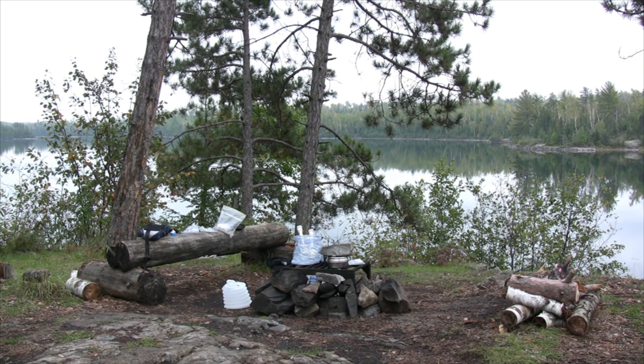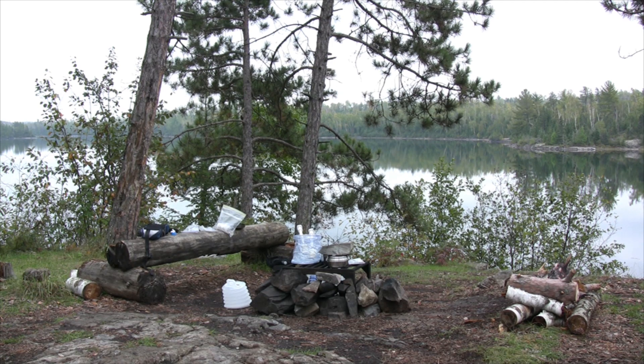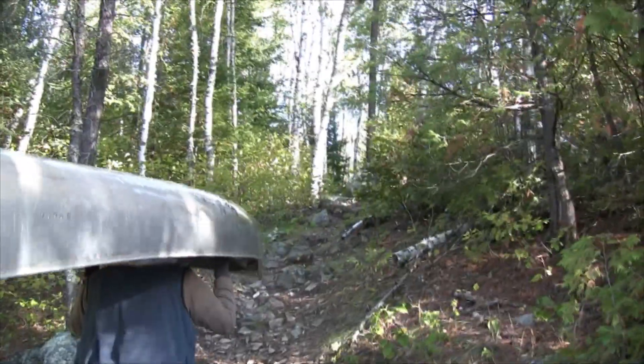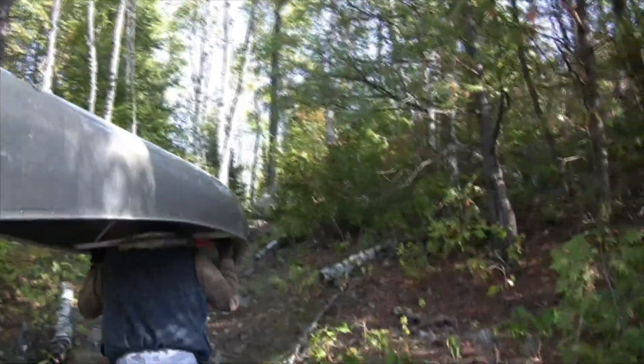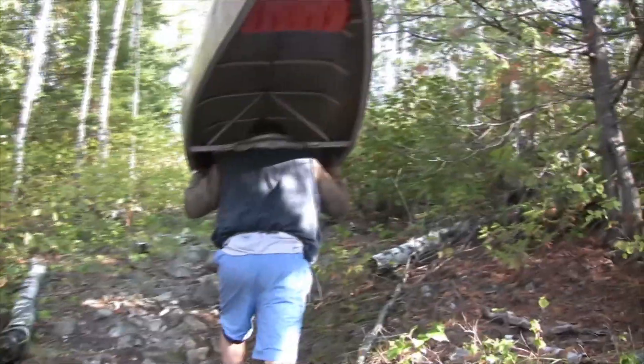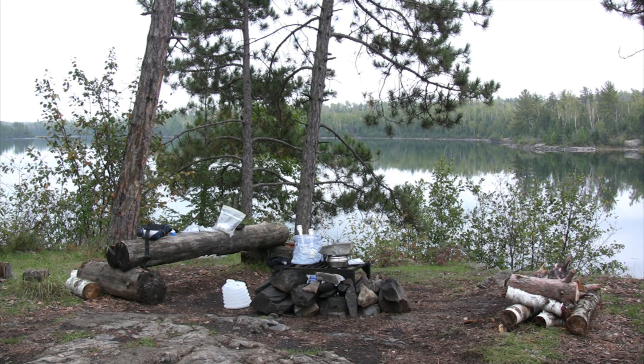Well, here we are — day 11 or 12, somewhere in there. We've almost lost track, but we know it's past day 10. We did a lot of portaging today and we are totally exhausted, but we wanted to take advantage of the lake being almost like glass today. We wanted to get as far as we could, and we did — we got quite a ways and landed at this campsite. We're thankful we've got a place to stay tonight.